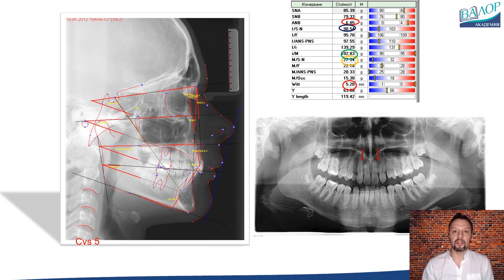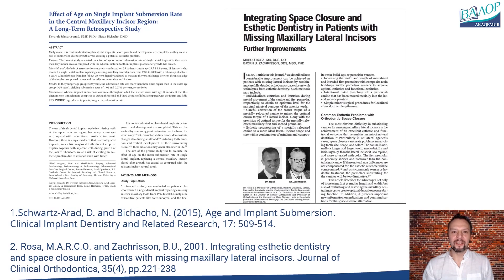Before we examine the clinical development of the case, let me draw your attention to several publications that underpin the evidence-based decision to avoid prosthetics in the front. Bjork and others have shown that vertical growth continues for at least 60 years and that when an implant is placed in the anterior region, it is lower in height than the adjacent teeth. If prosthetics in the front are to be performed, it is best to do so after the age of 25 to 30, according to the study by Schwartz-Arrod and Bichacho from 2015, when the rate of vertical tooth alveolar growth decreases from 1.02% per year to 0.27% per year.